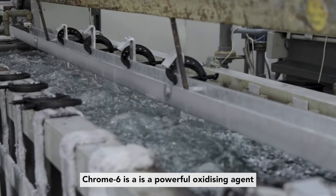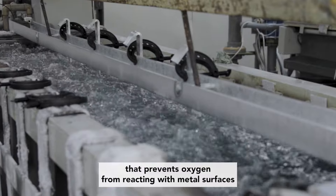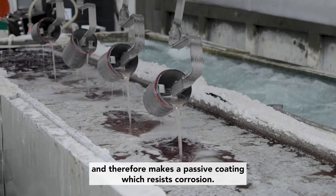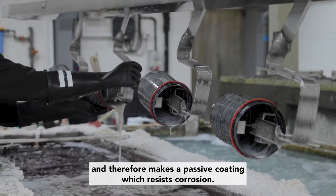Chromium 6 is a powerful oxidizing agent that prevents oxygen from reacting with metal surfaces, and therefore makes a passive coating which resists corrosion.